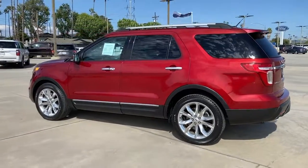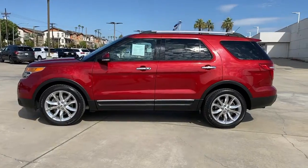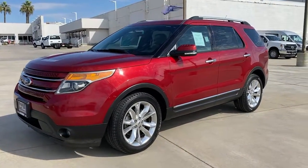Keyless entry, fog lamps, remote engine start, power passenger seat, woodgrain interior trim, keyless start, heated rear seat, satellite radio, premium sound system, backup camera.